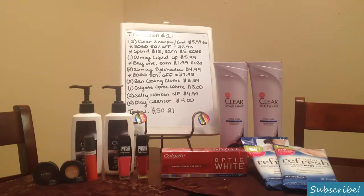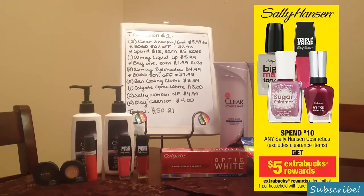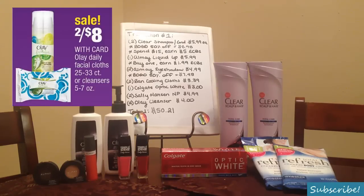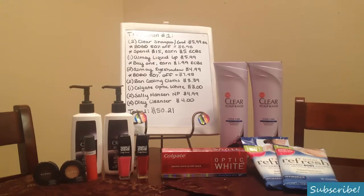Also two of the Sally Hansen Triple Shine nail polishes, regularly priced at $4.99 each, and two of the Olay cleansers at $4 each. So before all coupons but after the BOGO sales, that total comes to $50.21.